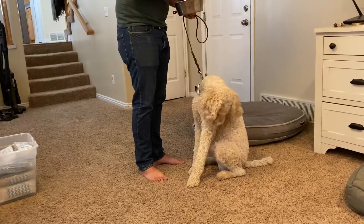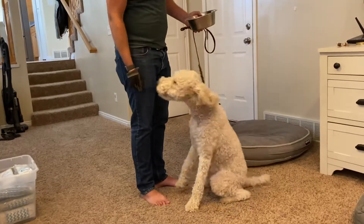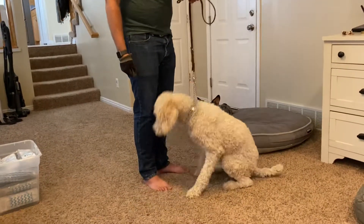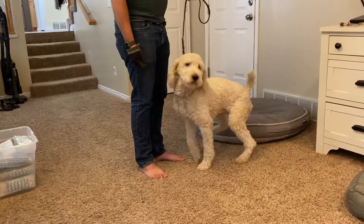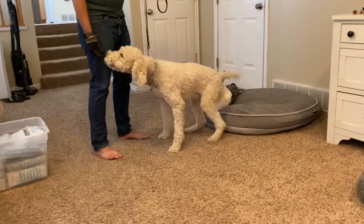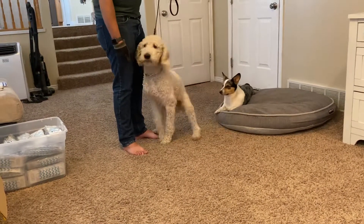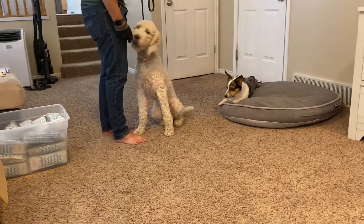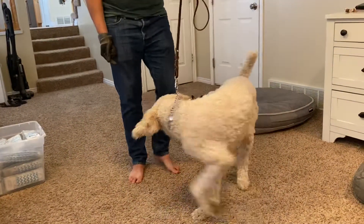All right Heather, getting you a video update of Kevin. So what we're doing today is working on the task 'attend.' This is the pattern interrupt task — the one where when you're standing and start feeling anxious, what I want him to do is start nudging your hand, get his head in there, and just keep nudging you until you start petting him.